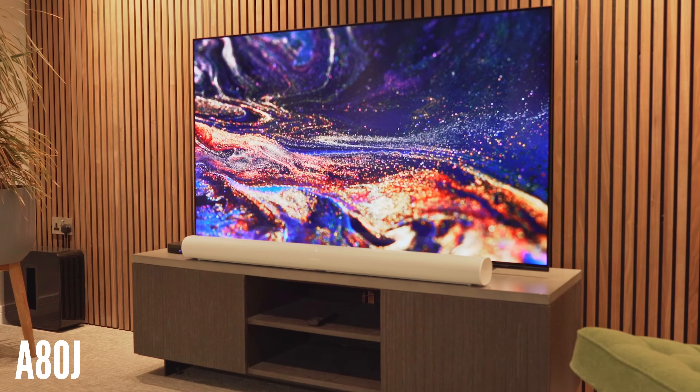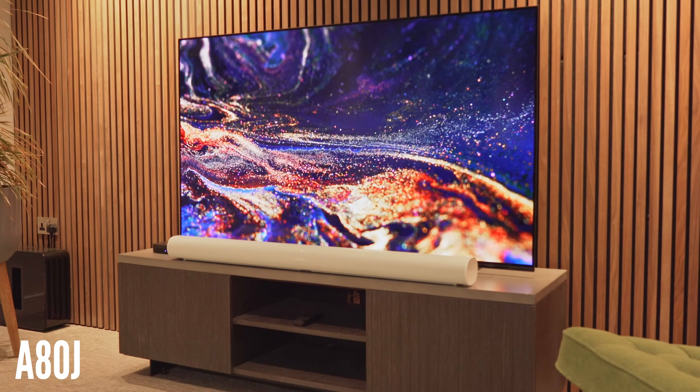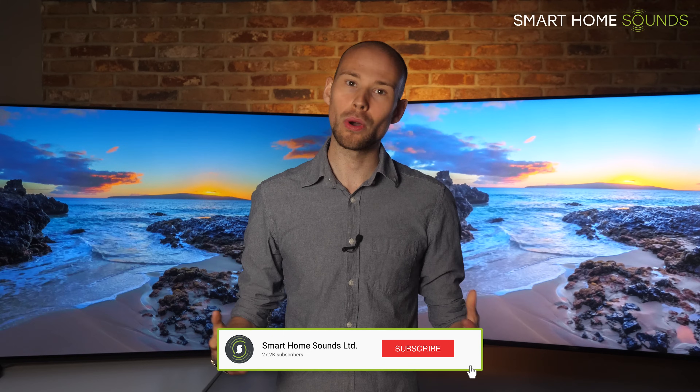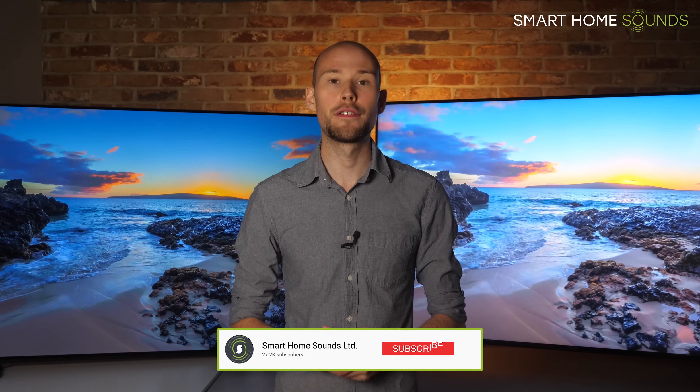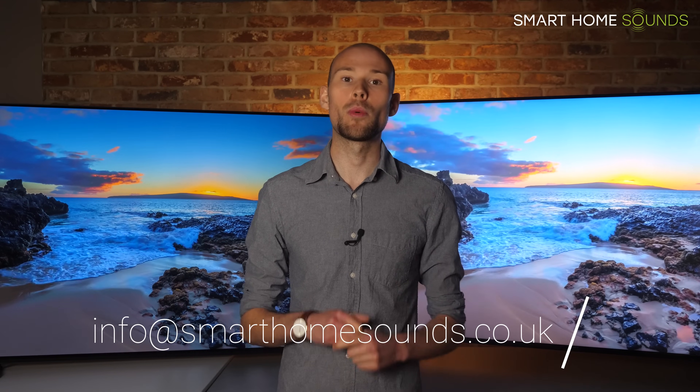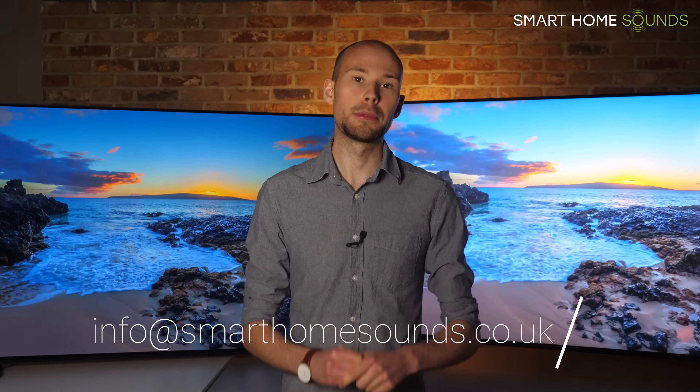As the A80J is the entry level OLED this year, they are still great for the purposes of this video. If you've not checked out our X90J review yet, I'll link that below — make sure you subscribe for more content like this and to catch our full review of the A80J coming very soon. We are an official Sony retailer, so if you need any more personal advice then do get in touch, and I'll link the products below if you want to see more, including the most up-to-date pricing and offers.